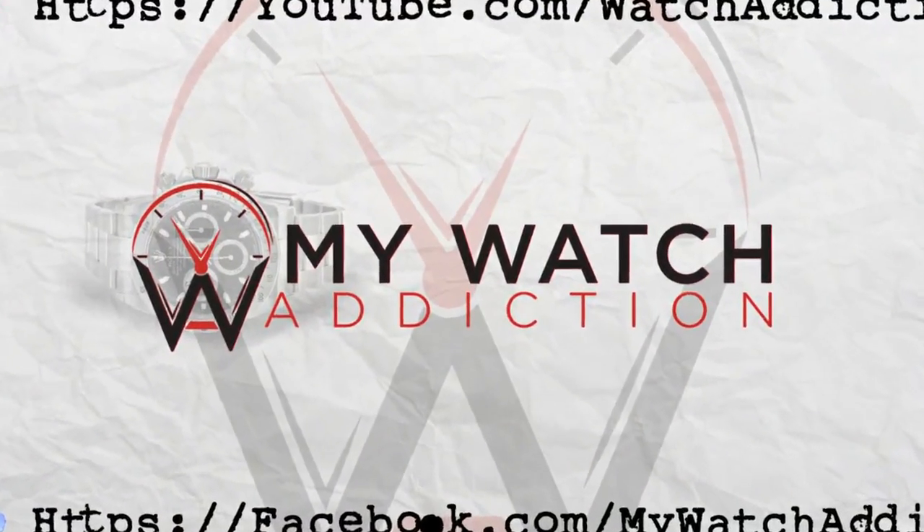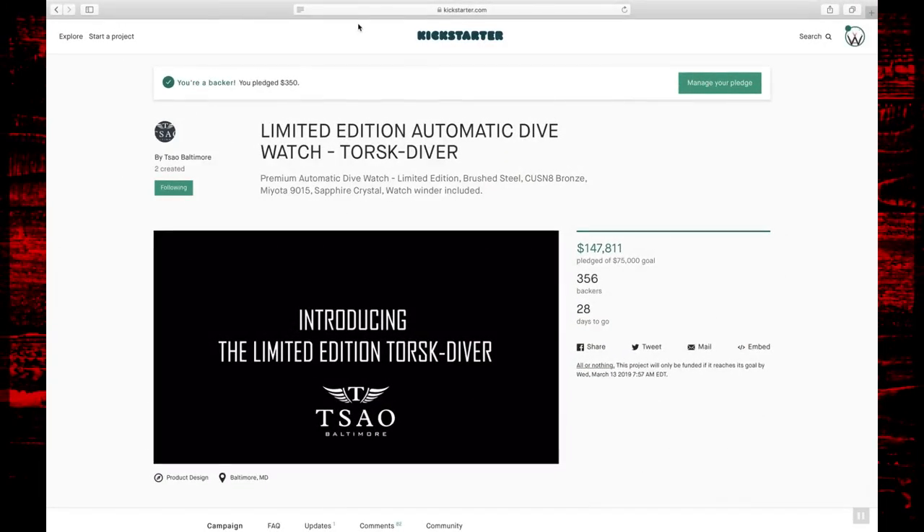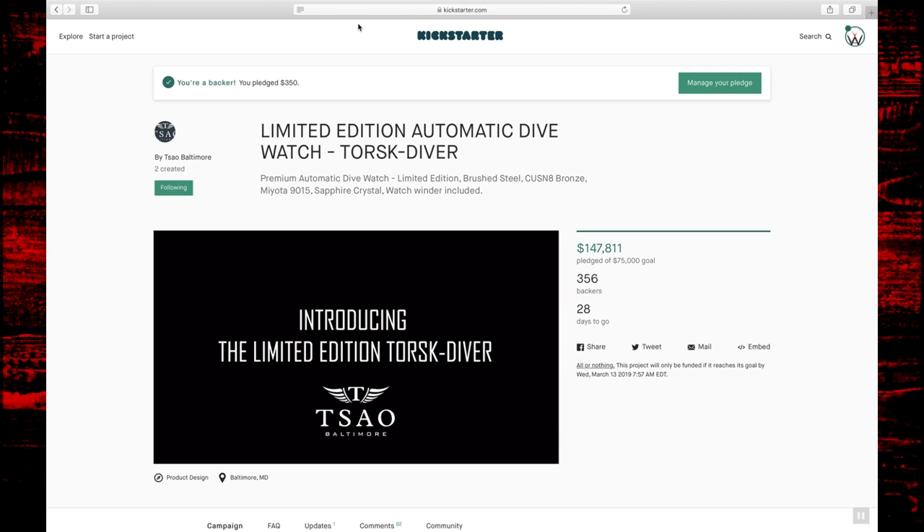What is up guys, this is Andrew with MyWatchAddiction.com and today I'm going to be bringing you the newest Kickstarter campaign that I backed. Today we're going to do things a little bit differently — we're going to take a look at the Kickstarter campaign itself, and I have a special surprise for you guys at the end. I actually have the prototypes for these watches here on the channel and we're going to take a quick cursory glance around them.